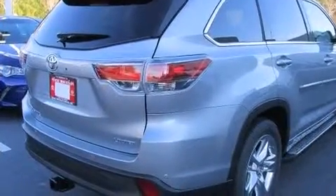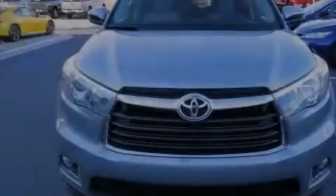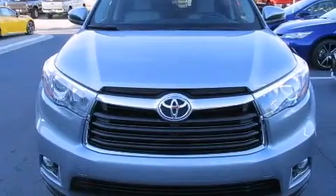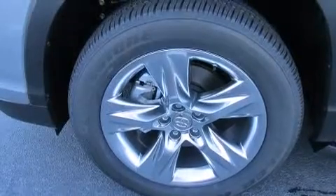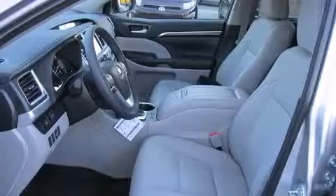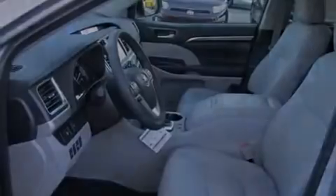Its top features include a navigation system, a power moonroof, the Toyota Intune infotainment system, a JBL stereo system, and heated seats that can warm you up in seconds, keeping you and your passengers comfortable the whole trip.